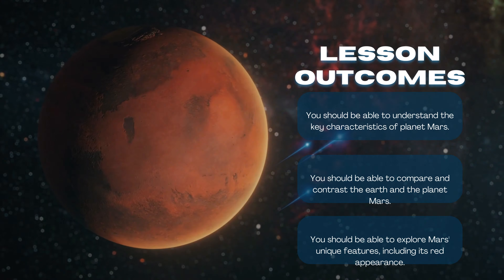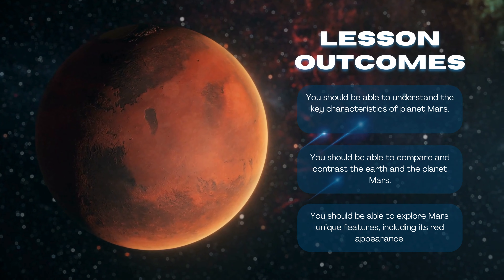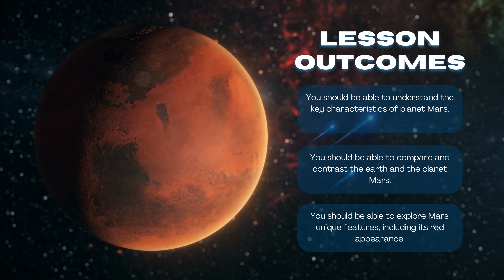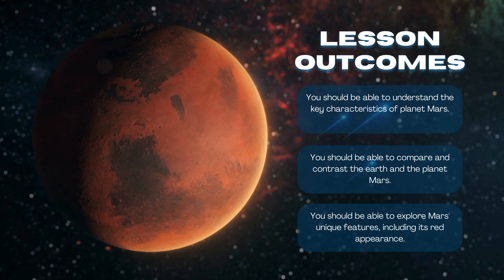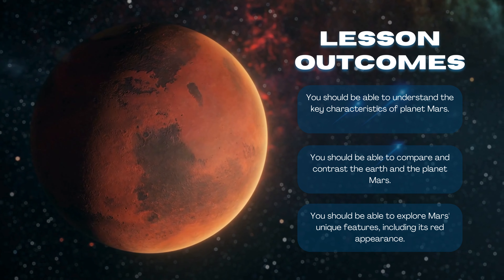Lesson Outcomes. You should be able to understand the key characteristics of planet Mars, compare and contrast the Earth and planet Mars, and explore Mars' unique features, including its red appearance.